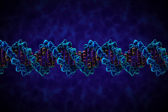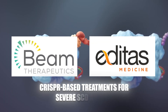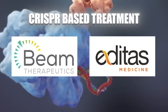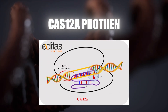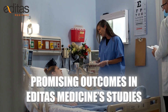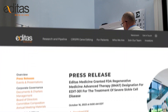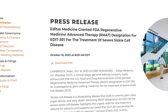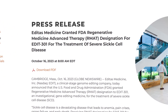Editas Medicine and Beam Therapeutics are also pioneering CRISPR-based treatments for severe SCD and TDT through clinical trials. Editas Medicine's studies with the Cas12a protein have shown promising results, with no major side effects reported and significant increases in fetal hemoglobin levels in patients. This success has led to FDA fast-track designation for Editas, which plans to expand its trials across North America and expects data updates by mid-2024.